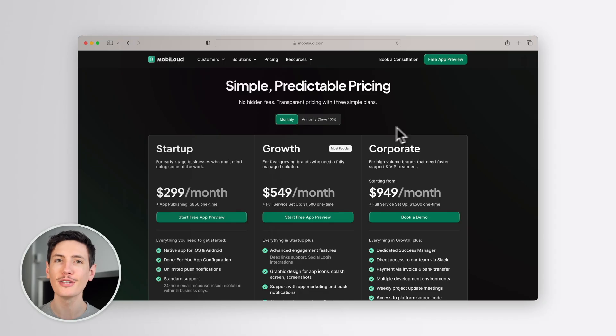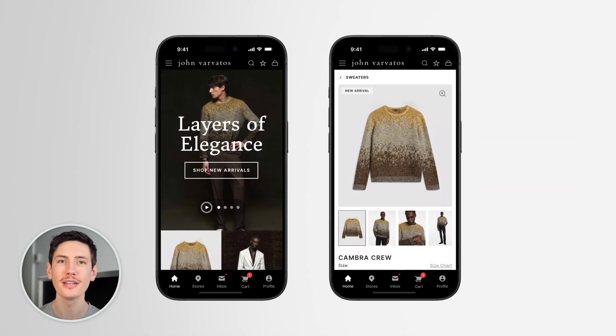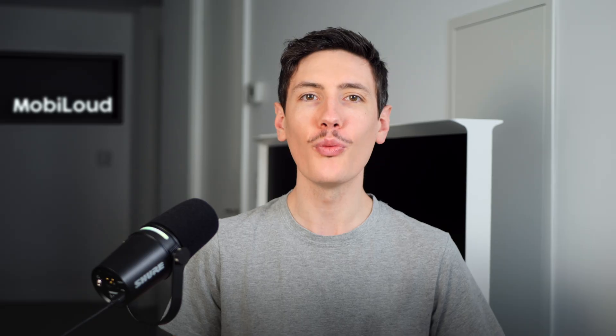With the MobileLoud app, the results speak for themselves. With plans starting at $299 a month, most brands see a return on their investment in under two months, thanks to the power of push notifications. They're one of the most cost-effective ways to build loyalty and drive repeat purchases while growing your revenue consistently.